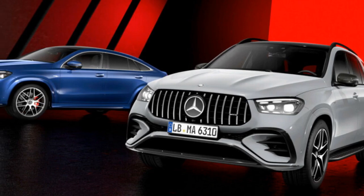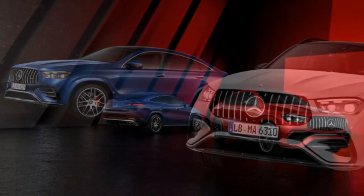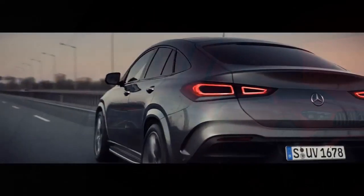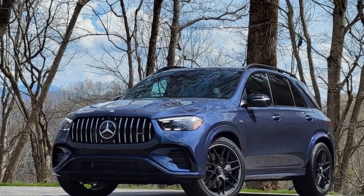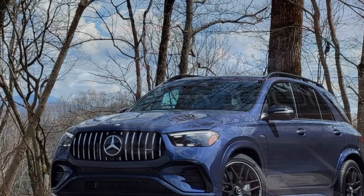The more performance-oriented AMG GLE 63 S comes equipped with a handcrafted 4.0-liter V8 biturbo engine generating a jaw-dropping 603 horsepower. The power is managed through a responsive nine-speed automatic transmission and AMG's Performance 4MATIC+ all-wheel drive system. These powertrains provide remarkable acceleration and handling capabilities. The AMG GLE 63 S can accelerate from zero to 60 miles per hour in a mere 3.7 seconds, showcasing its sports car-like performance in a luxurious SUV.